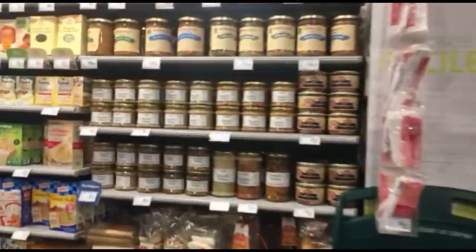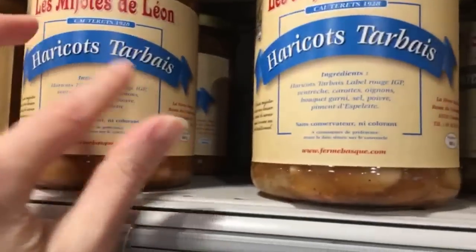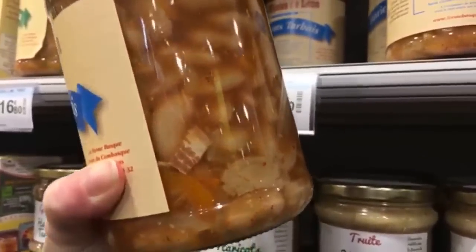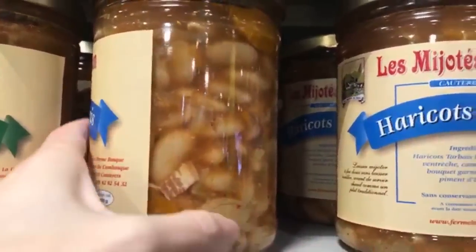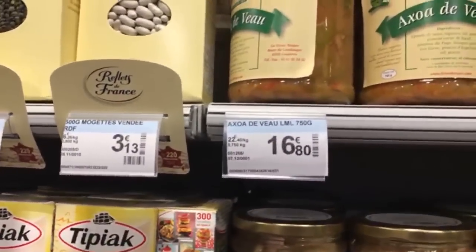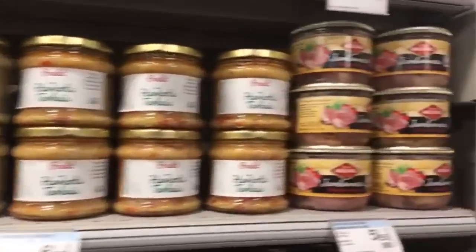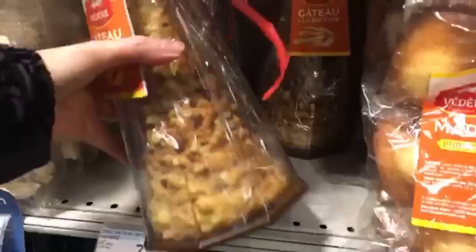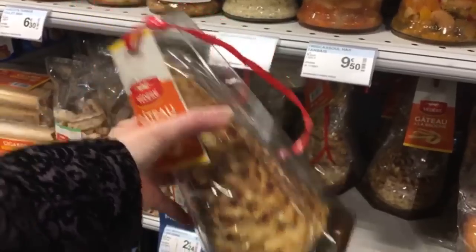I just wanted to show you the local stuff area. Tarbés haricots — it's beans from Tarbes, which is one of the big cities from here. Really big white beans, as you can see. These are the beans we put in garbure too. They don't have the dry stuff, but they even have the gâteau à la broche here — these are more like the ones without all the spikes, like my friend Kiki has.